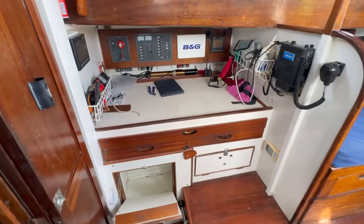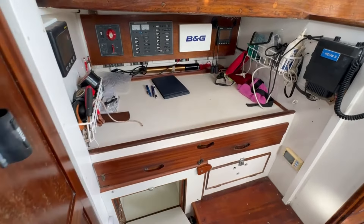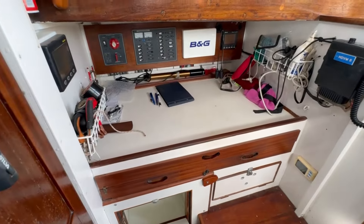Starboard side chart desk — this is a half-size chart desk. It faces outboard. There's instrumentation, switchboard and so on. Below the desk is a fridge unit, all insulated, easy to get to from the galley.